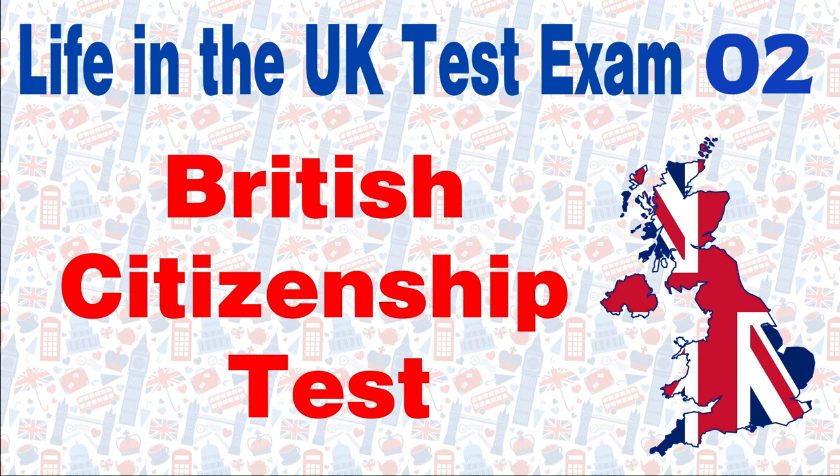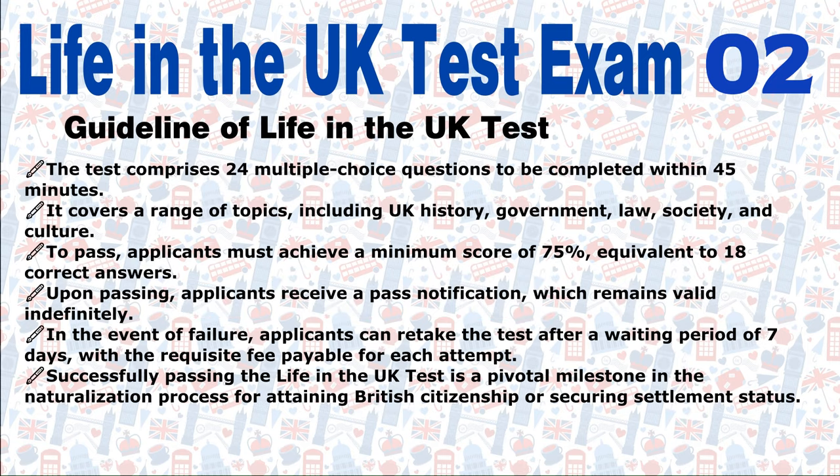Life in the UK test. Mock exam for British citizenship. Guideline of life in the UK test.